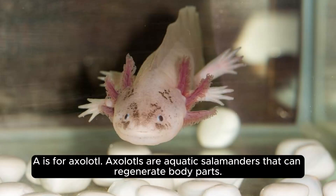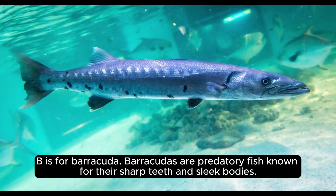A is for axolotl. Axolotls are aquatic salamanders that can regenerate body parts. B is for barracuda. Barracudas are predatory fish known for their sharp teeth and sleek bodies.